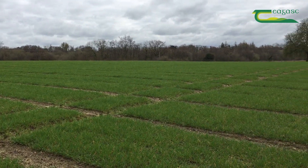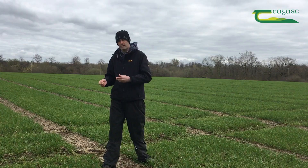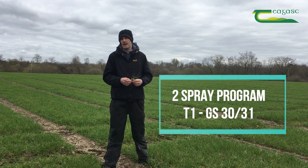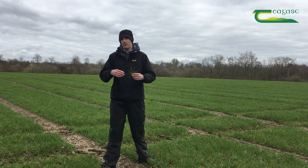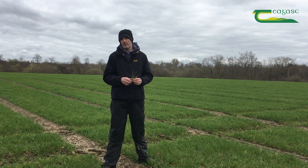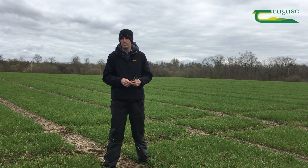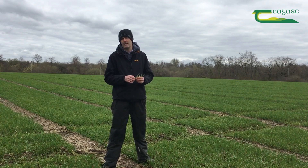In terms of timings, this crop is entering stem extension so we're looking at a two-spray program. The first timing is around GS30-31. What you're trying to do is keep disease pressure low, protecting the leaves that will capture sunlight. In a barley crop, the biggest contributor to that is leaf two, so we need to think about how we're going to protect that leaf two going forward.